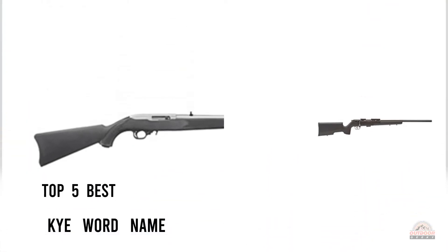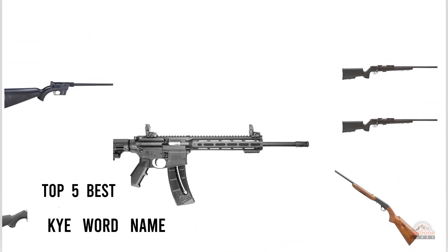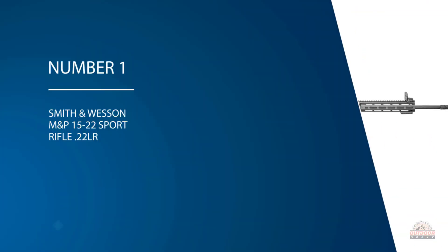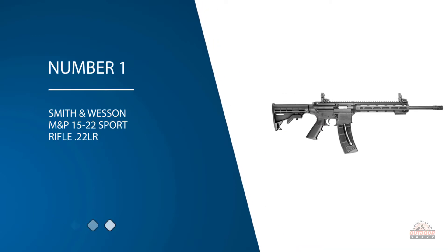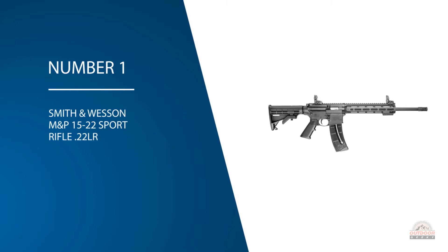If you are looking for the best .22 rifles, here is a collection you have got to see. Let's get started. Number one, most popular: Smith & Wesson M&P 15-22 Sport Rifle .22 LR.